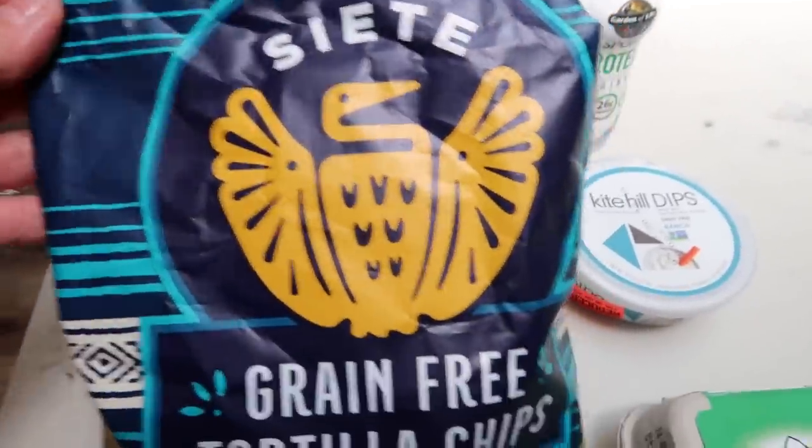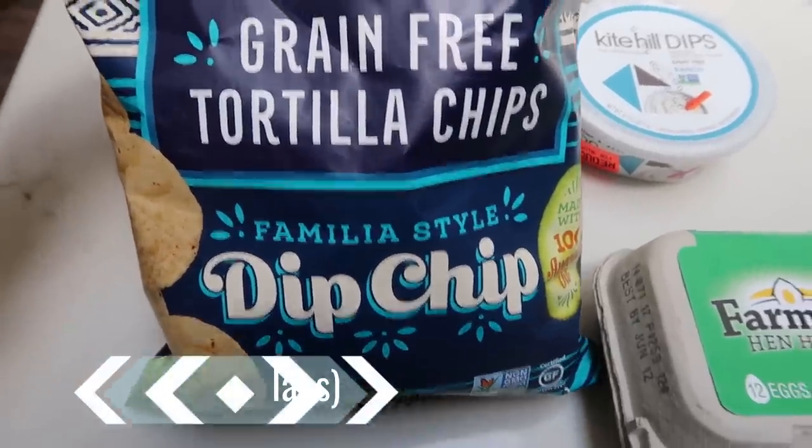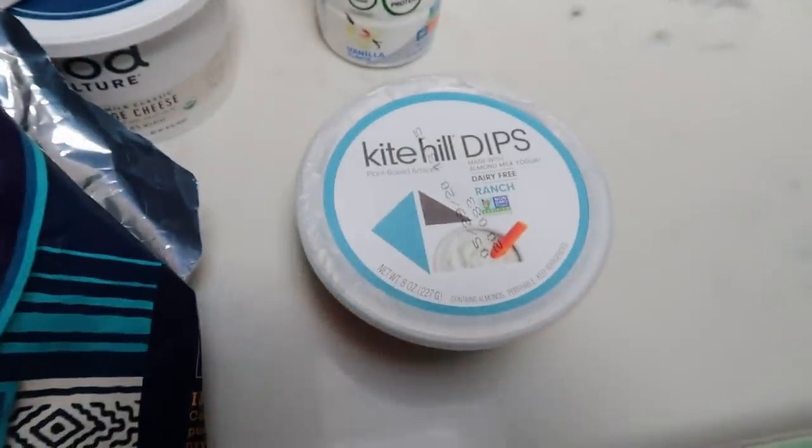We're going to do a quick little taste test using these Siete grain-free tortilla chips — these are the best in class chips, and the ingredients are absolute perfection. Someone from my Facebook group Zoom live mentioned this dip and said it was delicious — it's dairy free and has fantastic ingredients, just as good as regular dip. So here it is — it actually looks just like a ranch or French onion dip. Let's try it. Oh yeah, really good! It tastes just like regular ranch dip. This and these chips — so yummy!